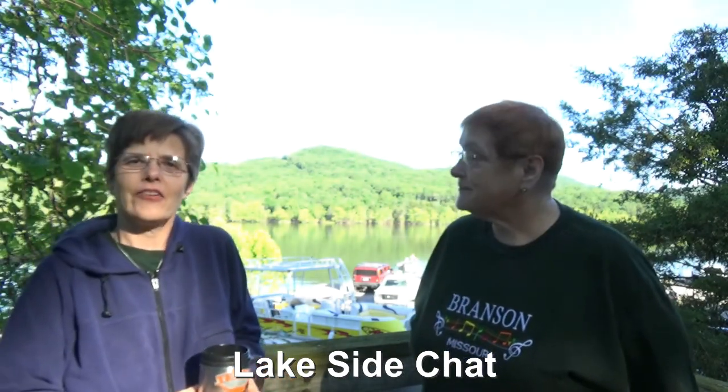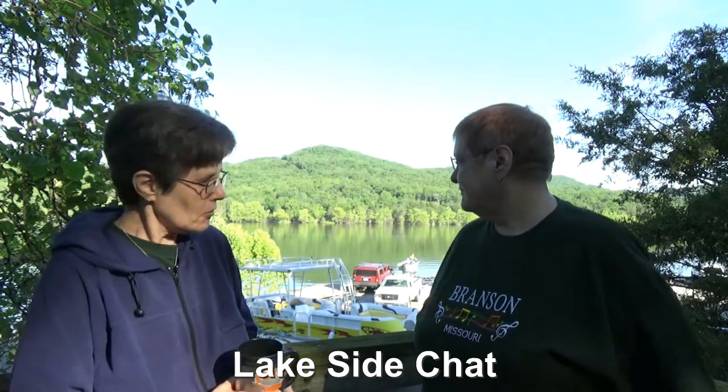This is where we typically do our fireside chat, but since we have this gorgeous lake view literally in our campsite, we decided we'd have a lakeside chat. With our time here at Branson — Branson West is actually a little bit more accurate as to where this park is — we have had a wonderful time.